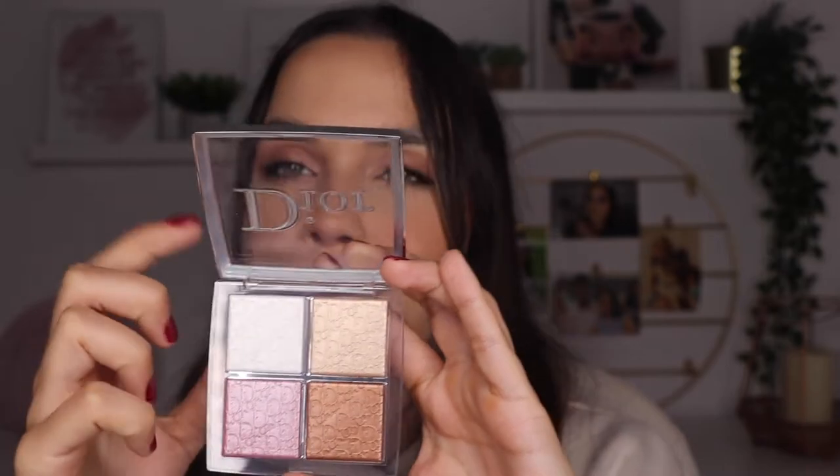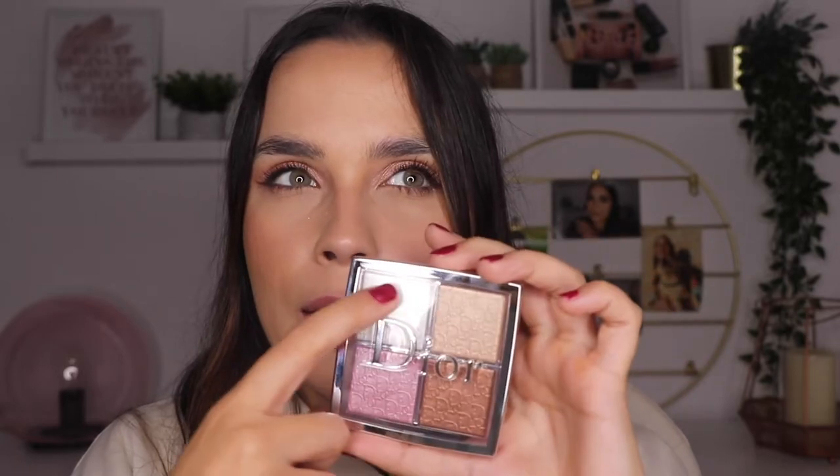The packaging, as you can see, is all silver — very luxurious, like Dior. The palette itself is plastic, I have to tell you. I also have a similar palette from Dior Backstage but with bronzers; this one is highlighters. The packaging is silver plastic, it says Dior. The four colors are: strobe white, strobe gold, blush pink, and blush bronze.